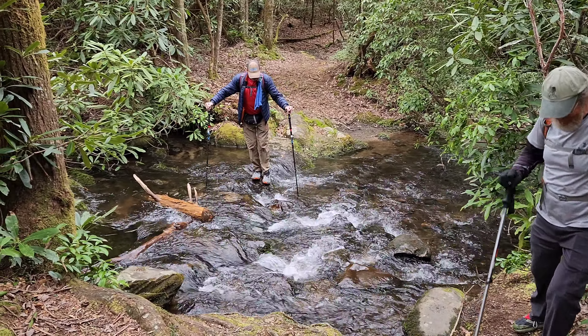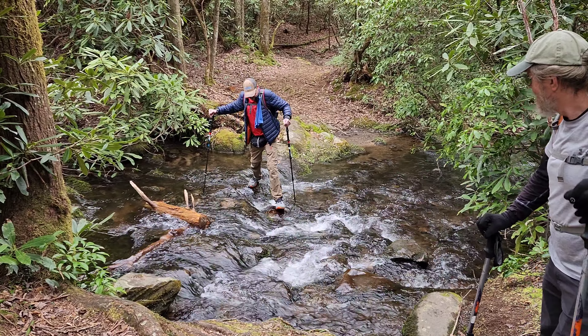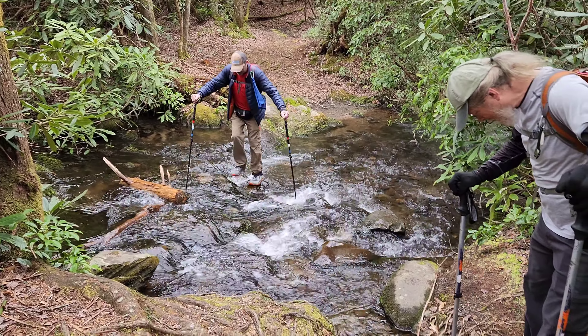Chuck's already gotten his foot wet a couple times, so if he gets his foot wet again it's no big deal. Now I can see it in my toes.